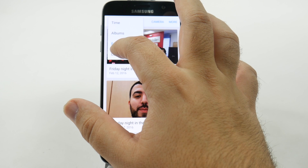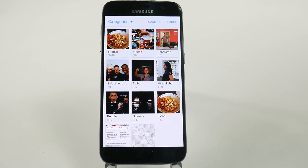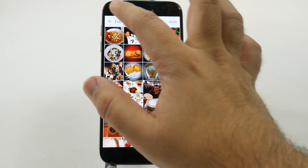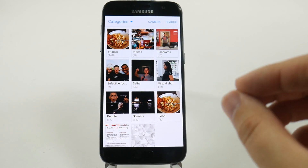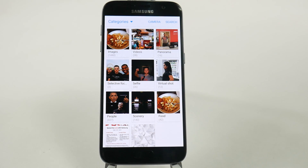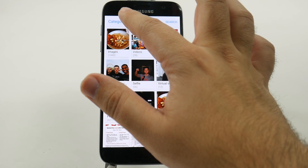Now you can also do something called categories, and categories is pretty fun because it does split things up between different things. Do you want to see all your food dishes that you've taken over the years? Well, now you can just tap here and see all those food dishes. Some are not food — headphones are not food, Samsung, they're not. But overall, it brings a cool feature just to be able to narrow down when you're looking for that specific thing, whether it be images, videos, panorama, selfies, food, or anything else. So I think that's a really good feature to break it down.